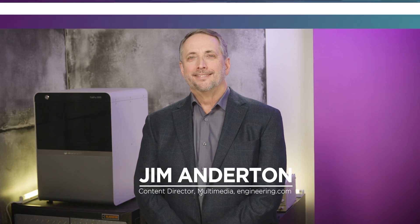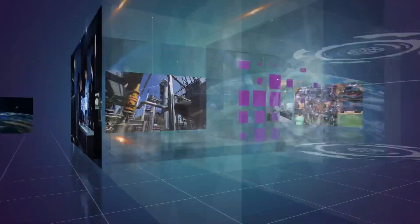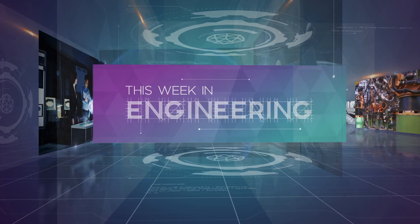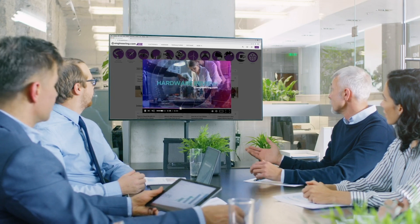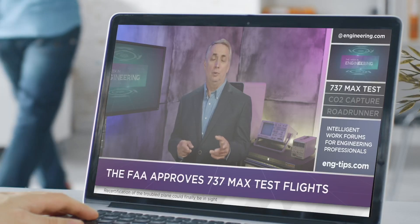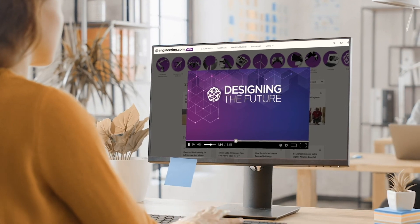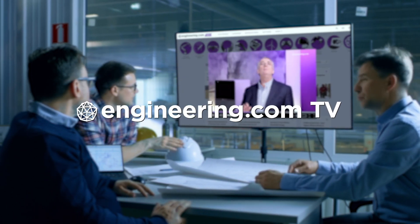On today's episode, a different approach to fusion power. Today's episode is brought to you by Engineering.com, a globally trusted source for engineering content. Check out this and many other exclusive videos for the engineering professional found only on Engineering.com TV today.